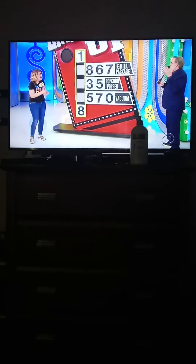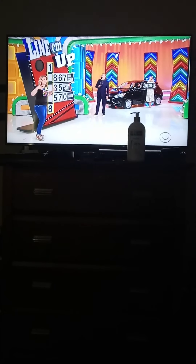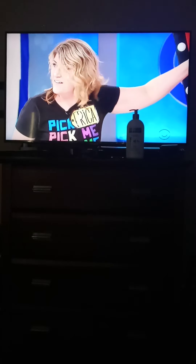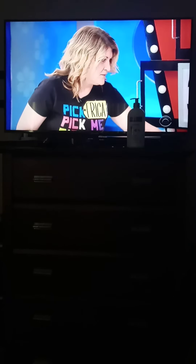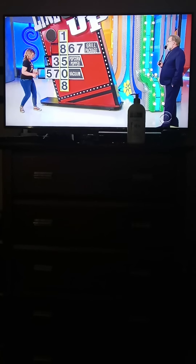Erika, are you ready? Let's start lining them up. 867 is the second number in the price — so the Mitsubishi Mirage ES. 8? 3 or 5? 5. And then 5, 7, or 0?